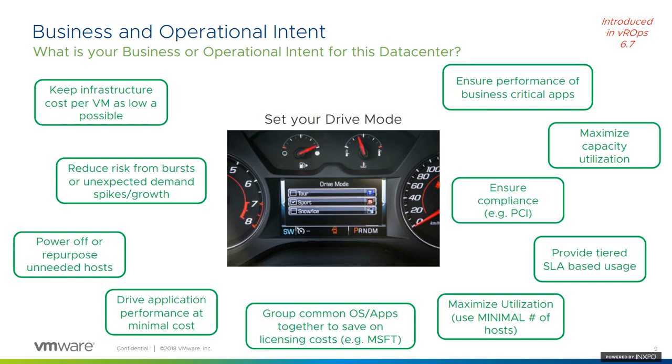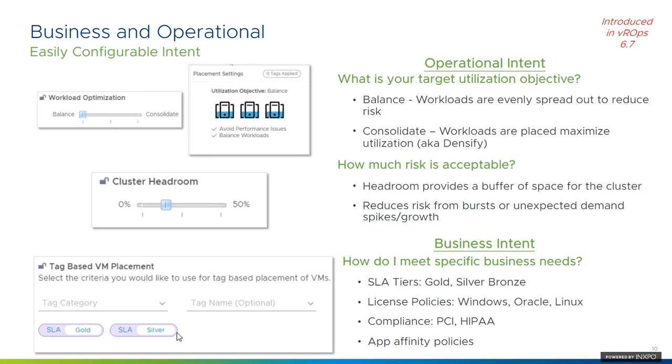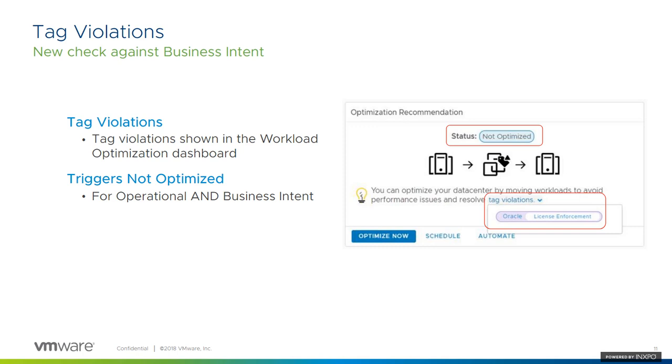The business and operational intent was introduced in a previous version of vRealize Operations — vRealize Operations 6.7. You can see some examples here. This is the guidance you would put into vRealize Operations using the self-driving terminology. It's very easy to set — there are very few levers and questions you have to answer, and you're done. In 7.0, we also now work with vSphere tagging, which we can use for business and operational intent to make sure workloads are running where they need to run.